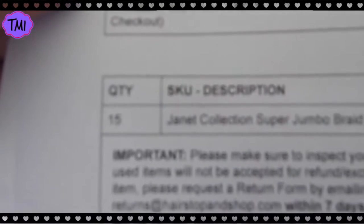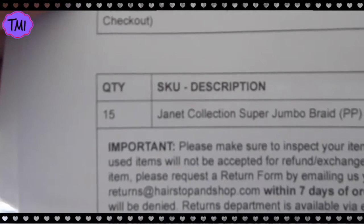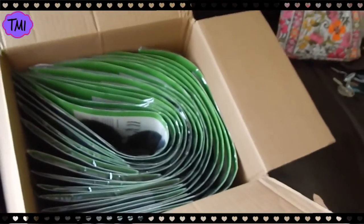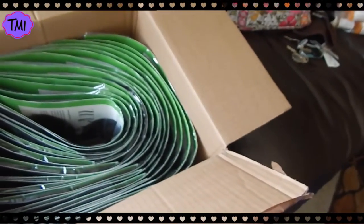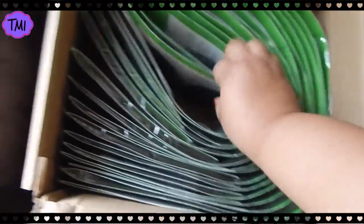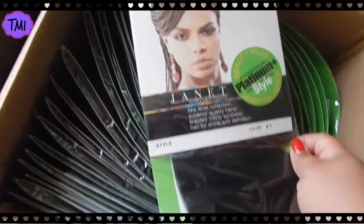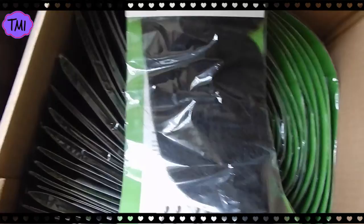Here's my information — I got 15 packs of hair, yes, 15. And here's the braiding hair, and I got jet black so that all my hair would be black.